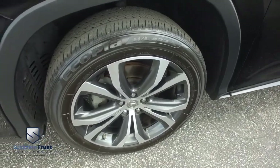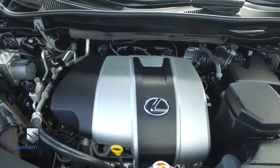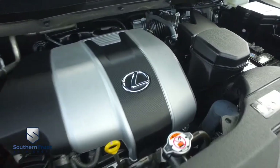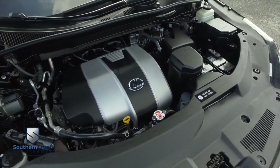Look at those beautiful alloy wheels. The engine is super clean — no signs of rust or oxidation. You'll be pumping out major horsepower with that smooth-ride RX350 luxury muscle.